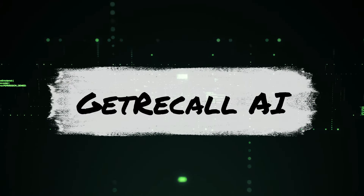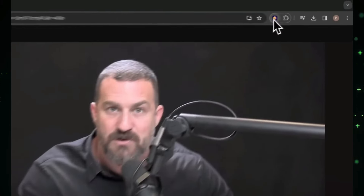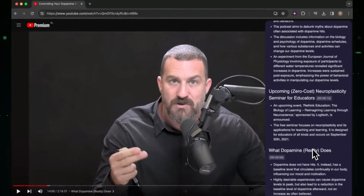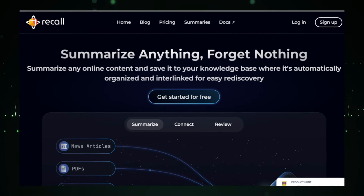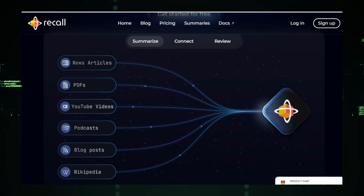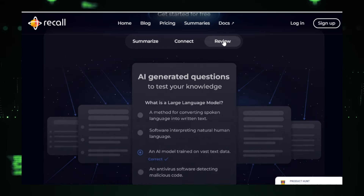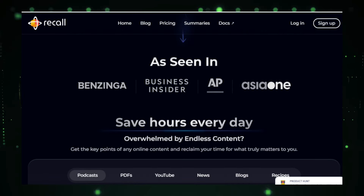Project number one: GetRecall AI, your AI-powered knowledge companion for lifelong learning. Imagine having a smart assistant that helps you manage and understand all the information you come across every day. That's exactly what GetRecall AI does. This revolutionary platform is designed to be your personal knowledge companion, making it easier to learn and remember new things. GetRecall AI uses advanced AI algorithms to summarize articles, videos, podcasts, and other digital resources. This means you can quickly get the key points from any content without spending hours reading or watching. The summaries are short yet detailed, giving you all the important information in just a few minutes.